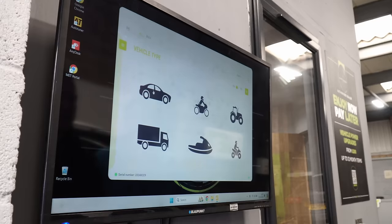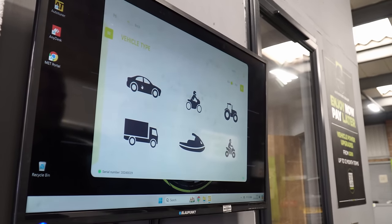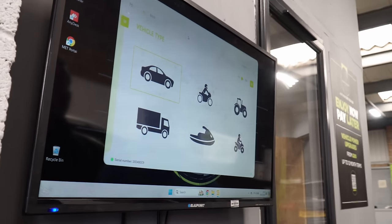If we go back to the desktop and start up AutoTuner, on here we've got cars, bikes, tractors, trucks, jet skis, quads — you get everything with AutoTuner. You've also got ECU and TCU options, so if you want to do gearboxes and things like that. We're going to click on car obviously.